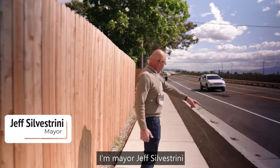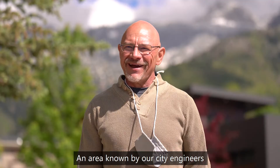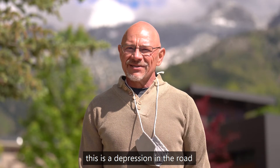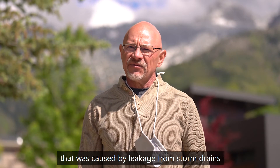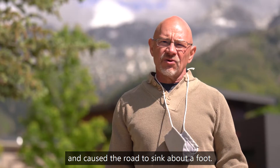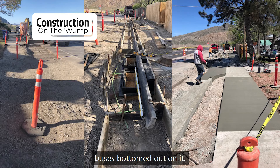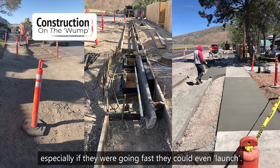I'm Mayor Jeff Silvestrini. I'm here at 3450 South Wasatch Boulevard, an area known by our city engineers as the Wasatch Wump. This is a depression in the road that was caused by leakage from storm drains and culinary water pipes, which washed out the road base from underneath the pavement and caused the road to actually sink about a foot. That posed a danger to traffic — buses bottomed out on it, it posed a risk for drivers who could lose control, especially going fast — they could even launch.